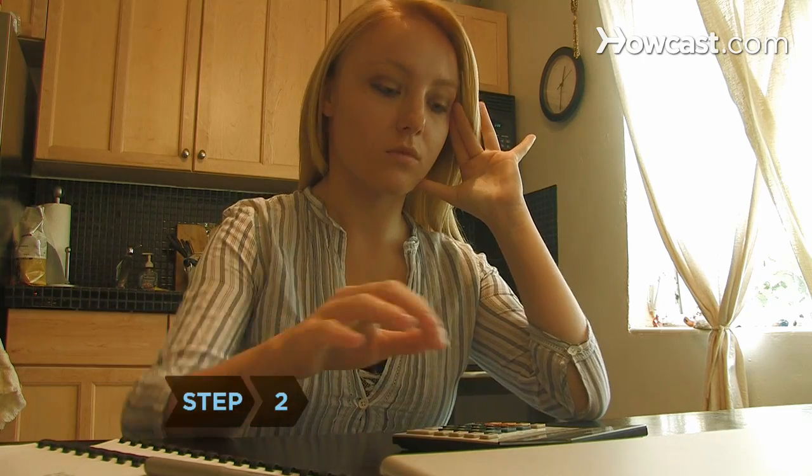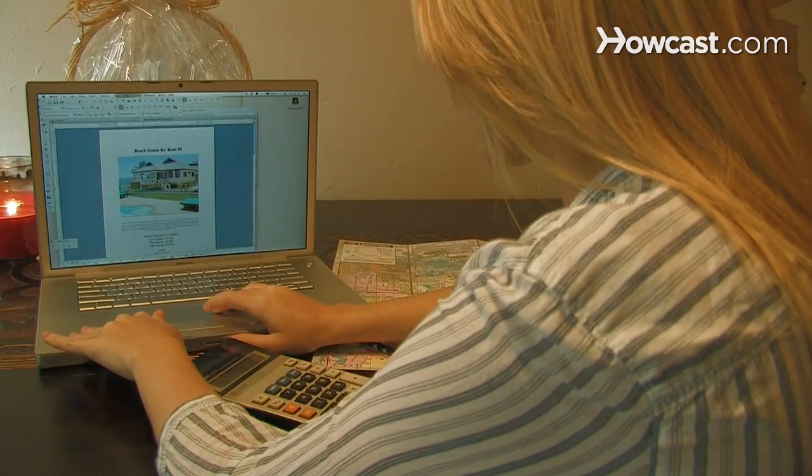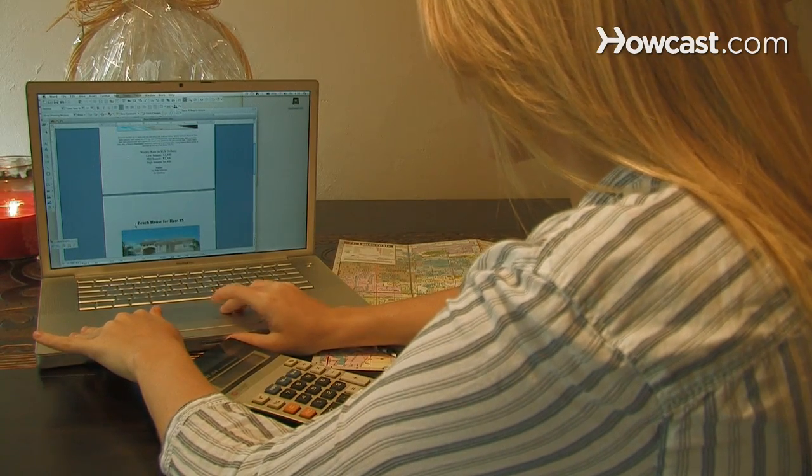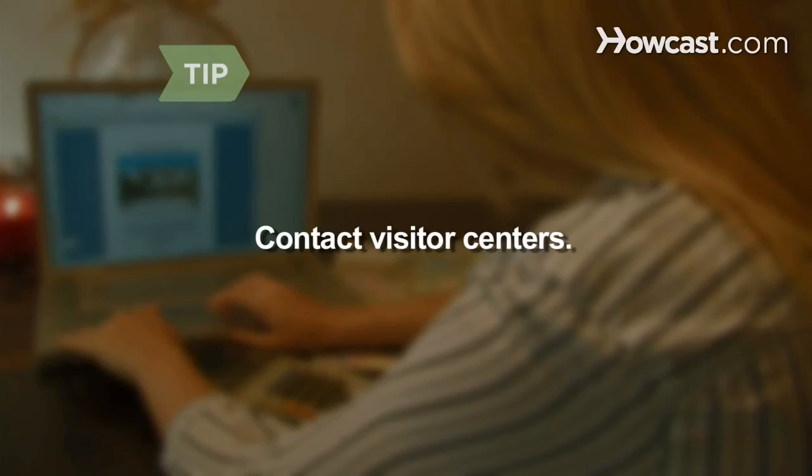Step 2. Start looking as early as possible. Beach houses rent quickly, especially during peak vacation seasons. Contact local visitor centers for help in deciding which beaches to visit.